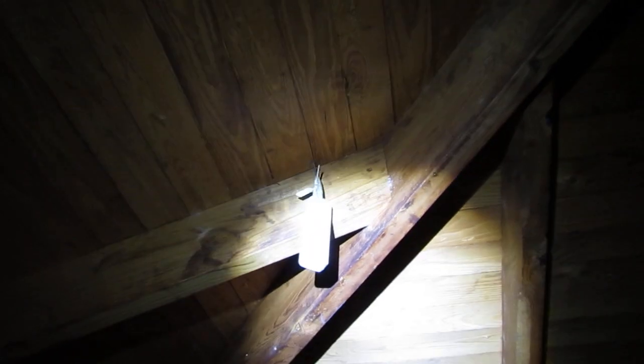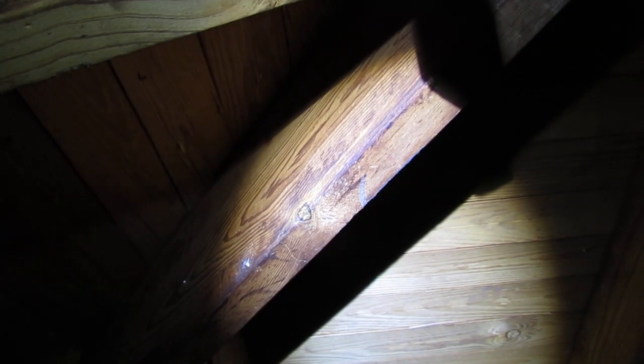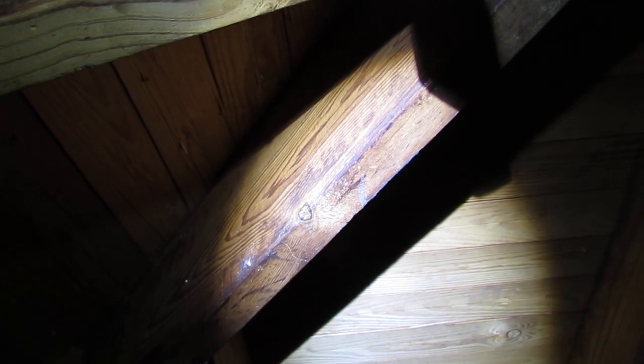That's probably one of the sensors from the wireless temperature and humidity system. You can also see — and we're not even in August yet — some sweating of sap coming out of the lumber, which is usually caused by excessive heat inside the attic.